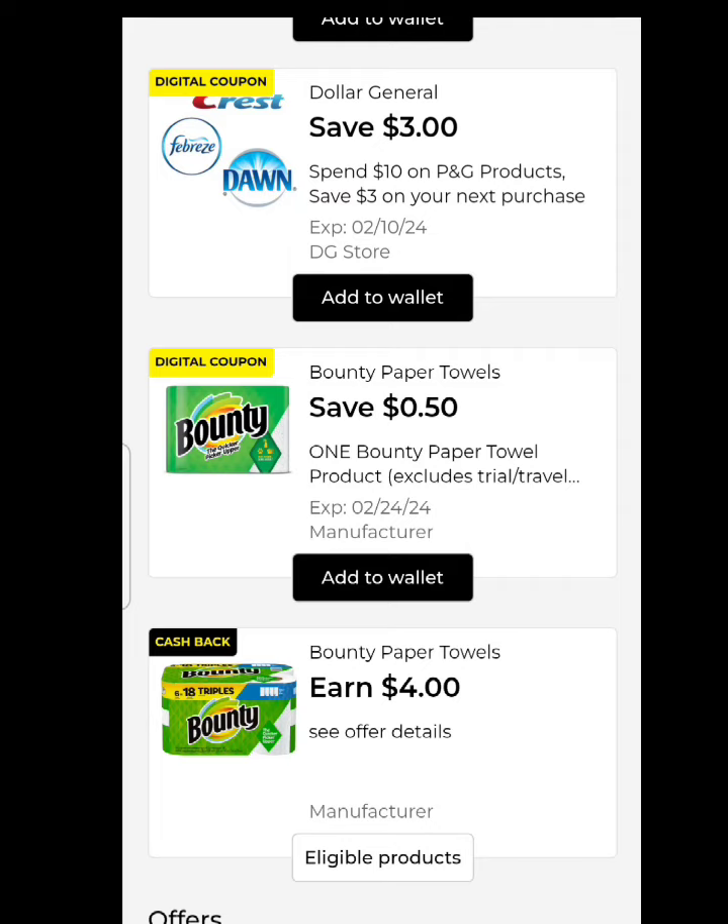If you guys have done this deal, let me know in the comments. I'll talk to you again real soon!